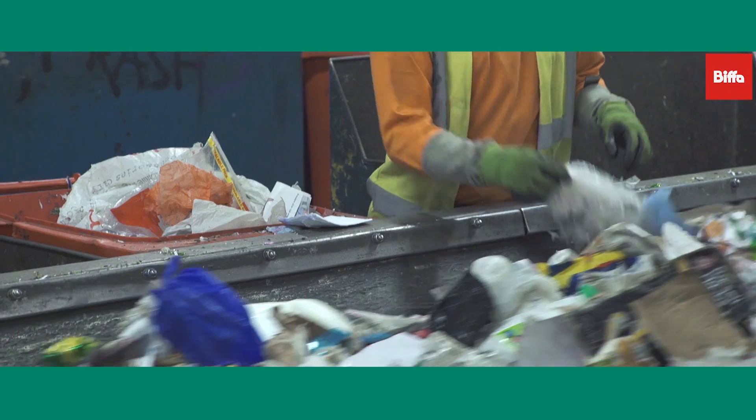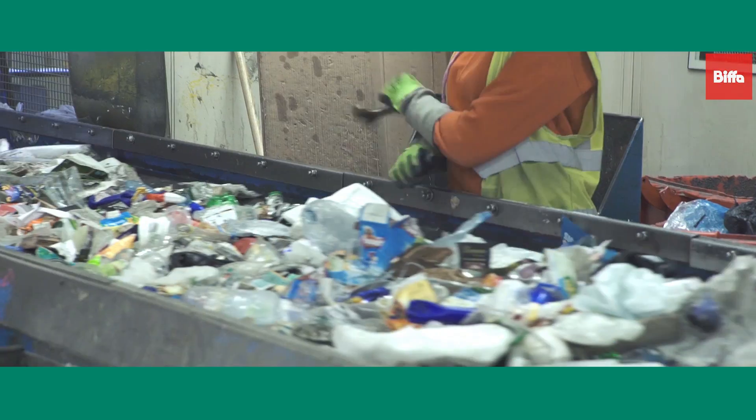This is where quality assurance pickers remove any contaminants such as nappies, textiles, food and garden waste.